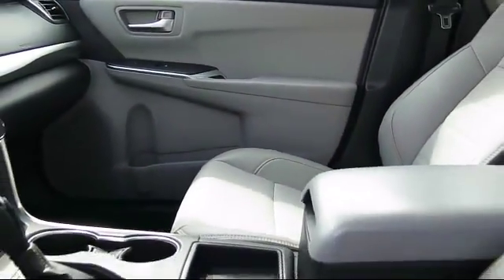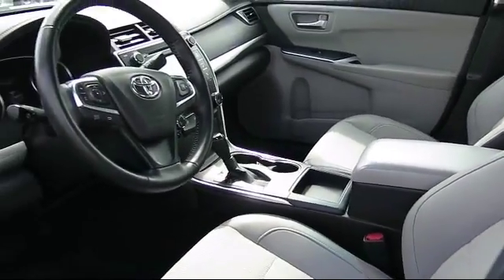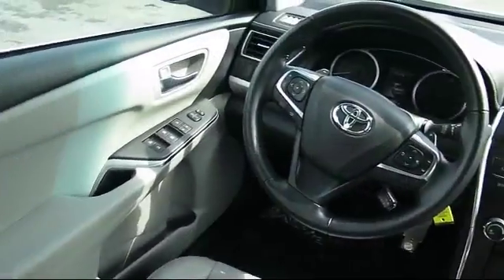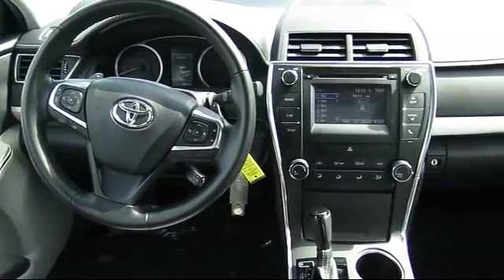It has less than 30,000 miles on the odometer. Every Toyota certified vehicle goes through a rigorous 160-point quality assurance inspection by Toyota factory trained technicians.